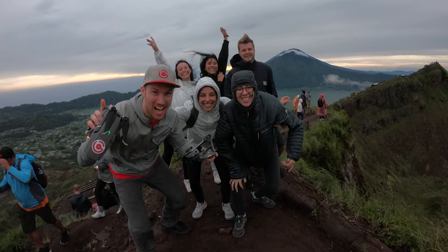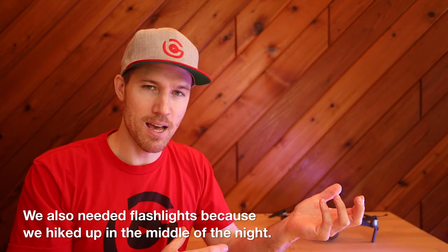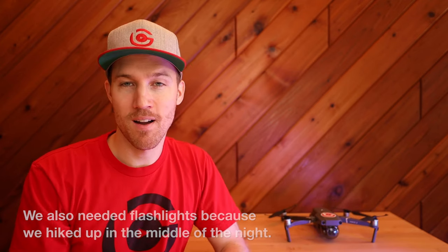They picked me up in a van with all my drone gear, and there were five other people: three girls from Spain, one from Peru, and one guy from Germany — everyone really young. We drove two hours on windy roads and arrived at a parking lot where our guide was waiting — a 19-year-old who does this all the time. The hike wasn't tremendously strenuous but wasn't easy either, and you definitely need the guide because you can make a wrong turn and get lost. A few years back, someone actually died on the volcano.